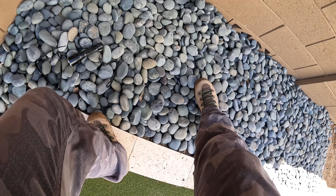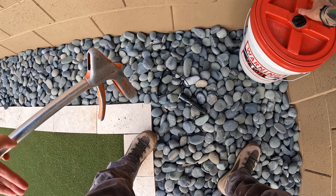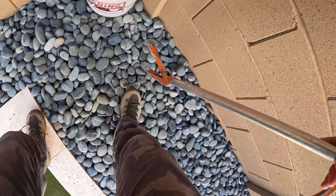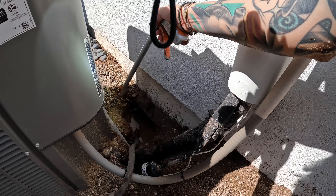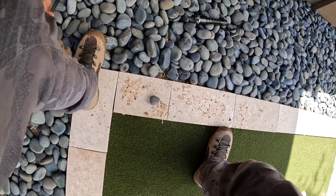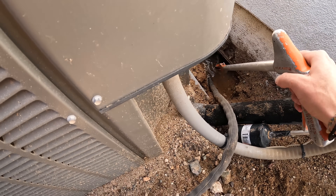All right, let's get you in here. Three babies so far. Oh, there's two more. One — that's three. Can't take it. Got it.